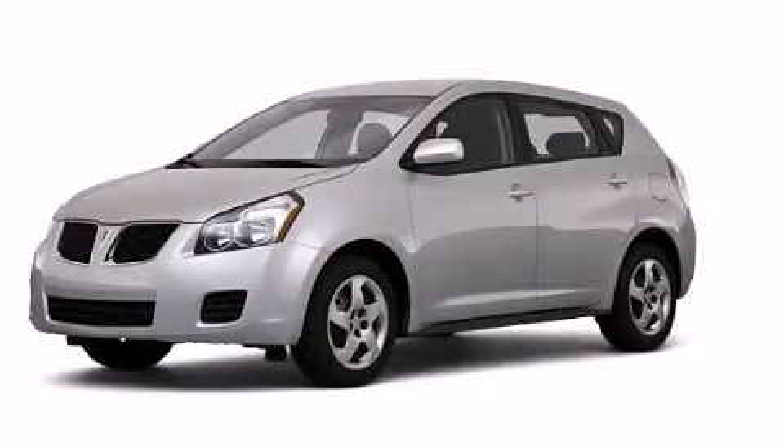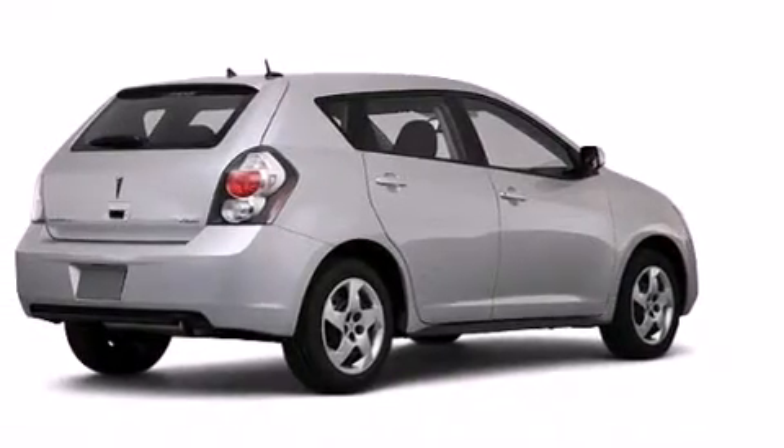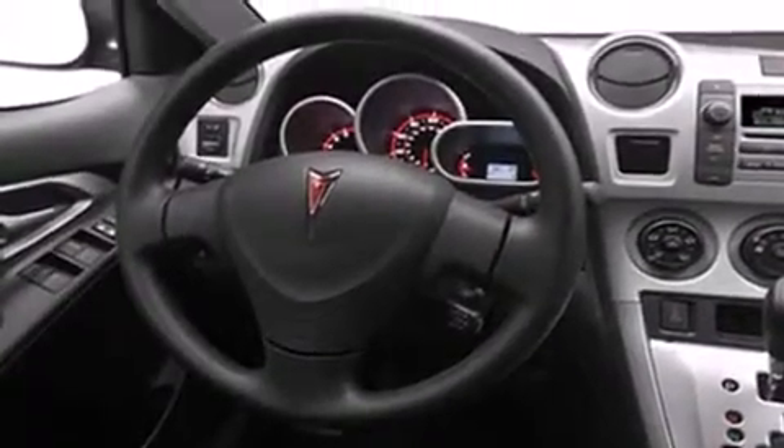This is a 2010 Pontiac Vibe. Features include a low tire pressure indicator, air conditioning, a rear window defroster, dual airbags, three-point rear seatbelts, and rear seat child-proof door locks.